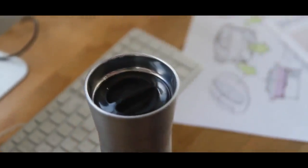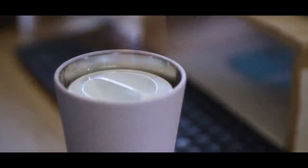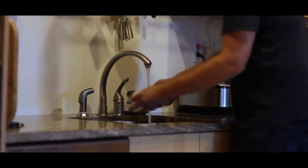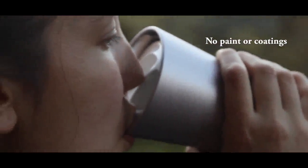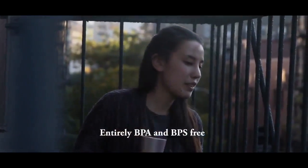Twisting the stopper makes a reliable, watertight seal, so you can put it in a bag and it won't leak. The Little Tumbler was designed from the start to be the most hygienic, easy-to-clean travel mug available. It has a one-piece stopper, so there's no place for gunk to hide. It's dishwasher safe, super easy to scrub, with no disassembly required. There's no paint or coatings inside of the Little Tumbler, and it's entirely BPA and BPS free.